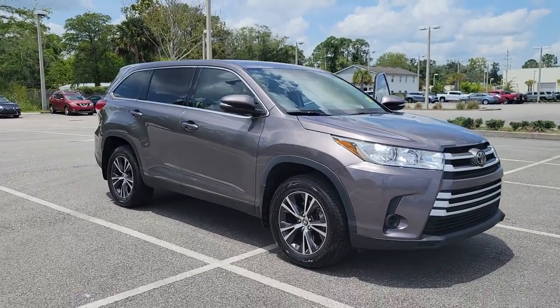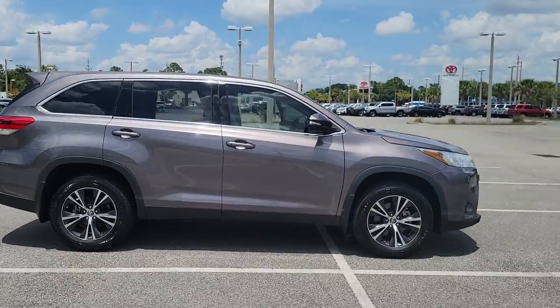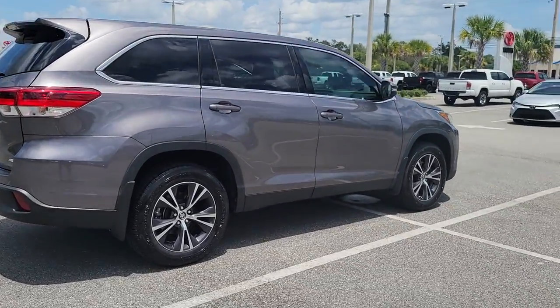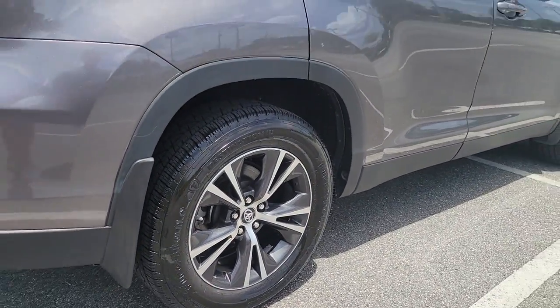Get into a car with value. 2019 Toyota Highlander, with less than 50,000 miles on the odometer, this vehicle stands out from the rest. Here's a sleek and sporty Toyota Highlander your family will love.